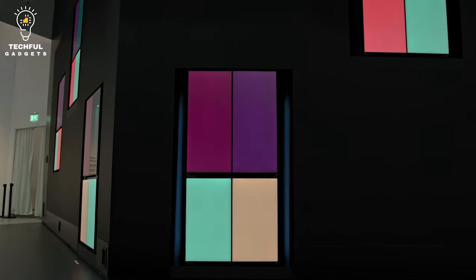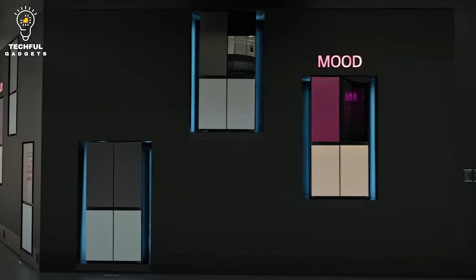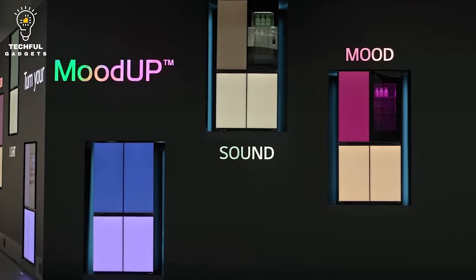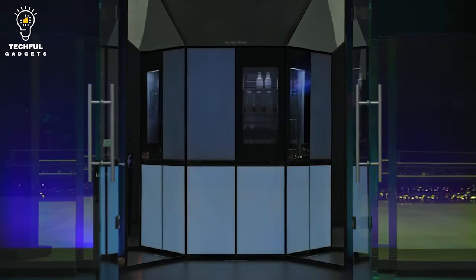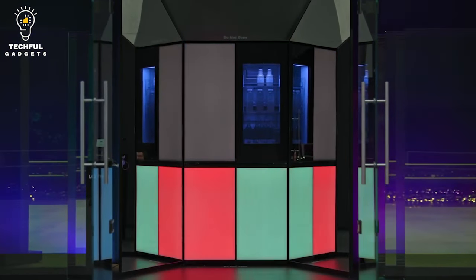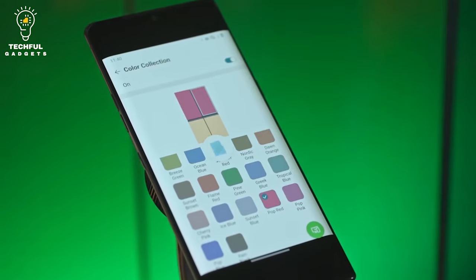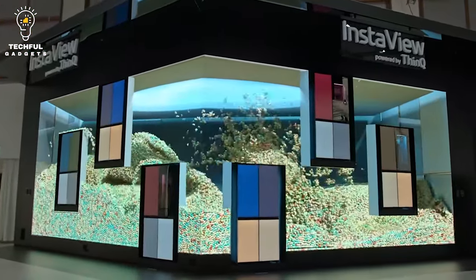With the LG ThinQ app, you can choose between 22 colors for the upper door panel and 19 colors for the lower. You can also customize the appearance of the doors by choosing different themes, including season, place, mood, and pop. The color-changing panels will make user notifications even more colorful, so you'll get a reminder via blinking when the door remains open for longer than usual.